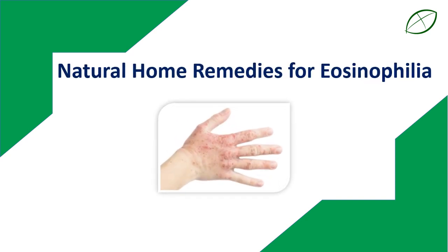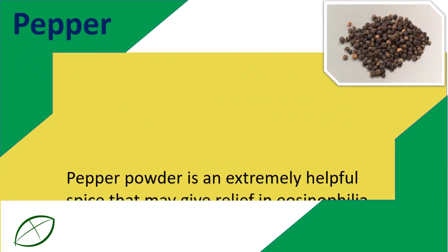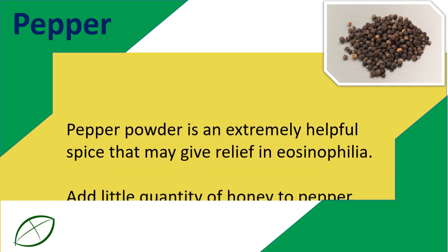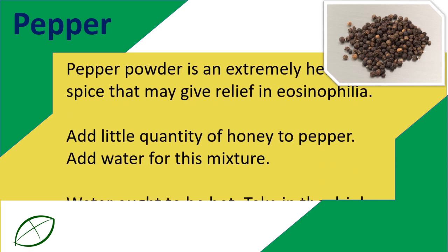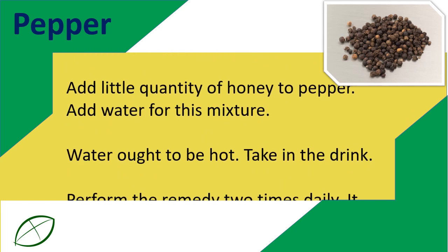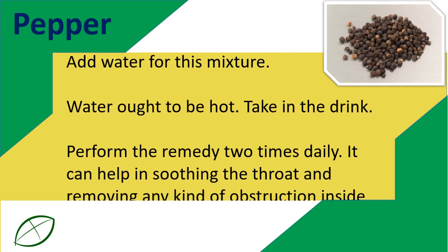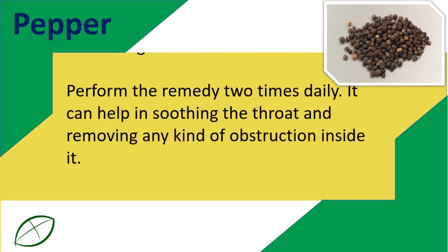Natural Home Remedies for Eosinophilia. Pepper powder is an extremely helpful spice that may give relief in eosinophilia. Add a little quantity of honey to pepper, then add hot water to this mixture and take in the drink. Perform the remedy two times daily. It can help in soothing the throat and removing any kind of obstruction inside it.